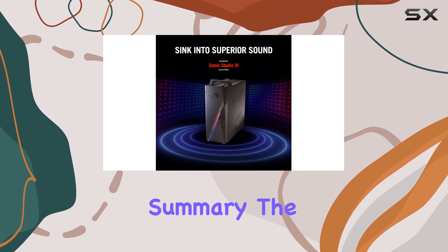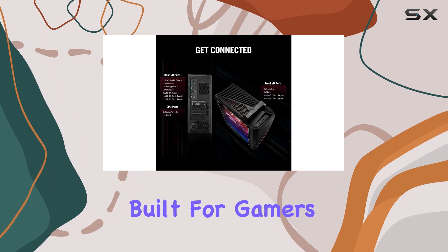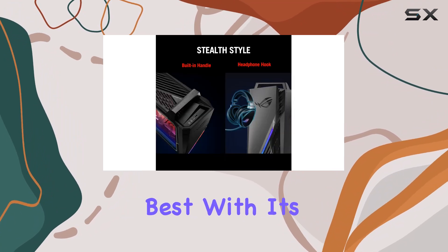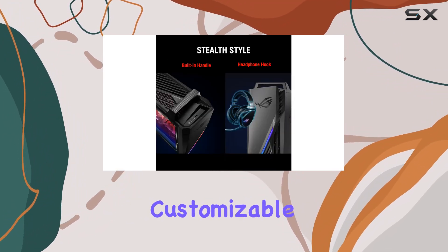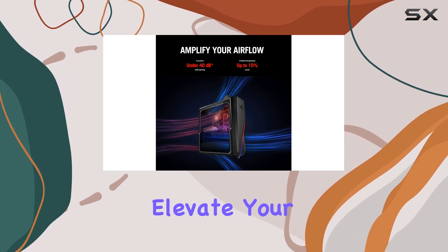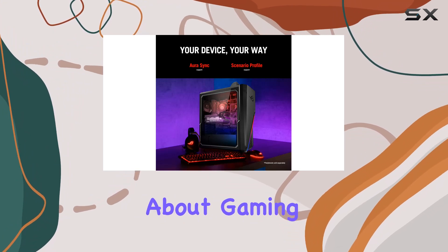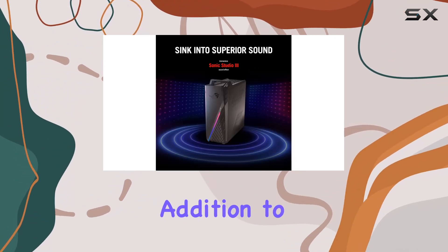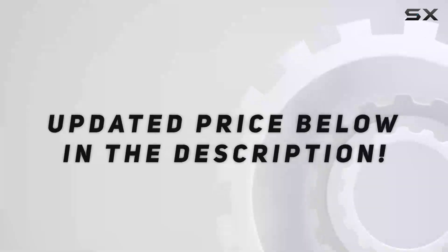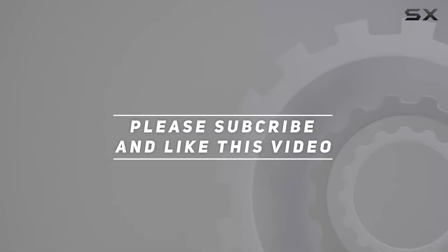In summary, the ASUS 2022 ROG Gaming Desktop is a powerhouse built for gamers who demand the best. With its top-tier performance, customizable design, and advanced cooling technology, it's ready to elevate your gaming experience to new heights. If you're serious about gaming, this desktop is a must-have — check out the video description for the updated price, and thank you for watching.